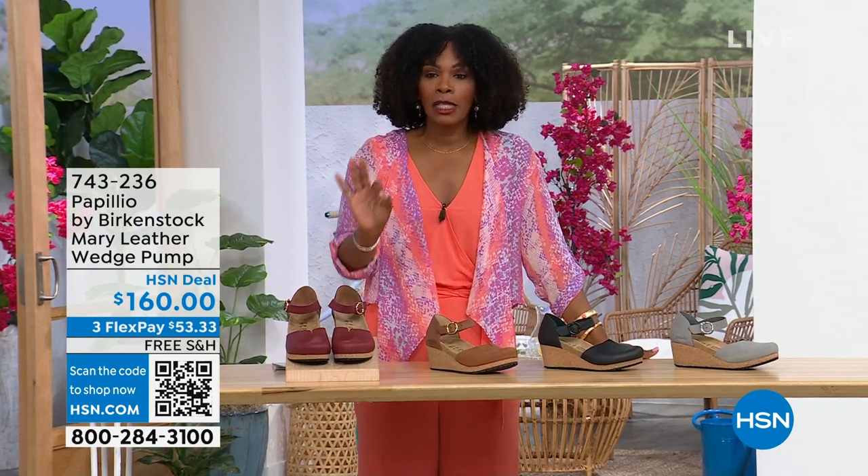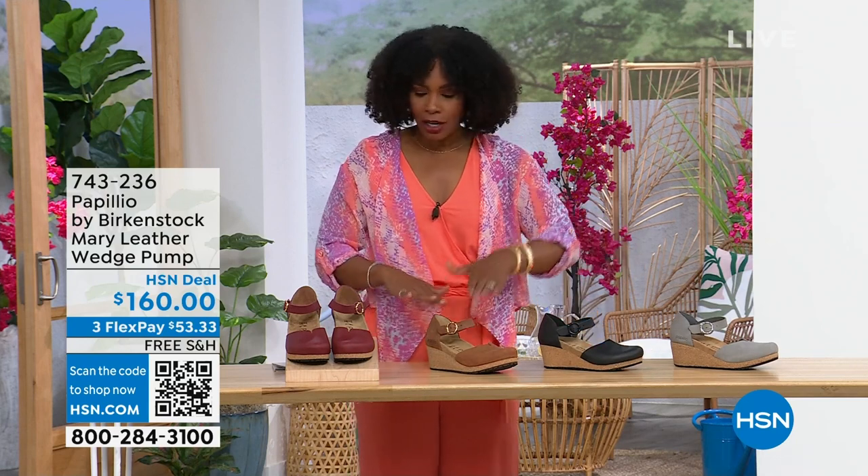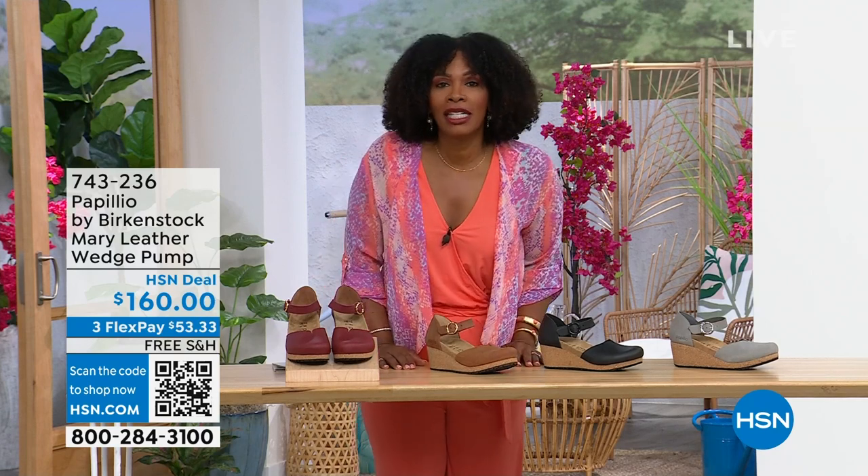You're able to get them home. The flex pay is $53 and change. Item number 743-236 — available in dove gray, black, cognac, or wine.